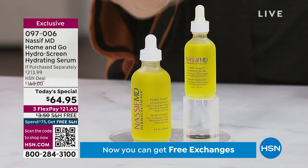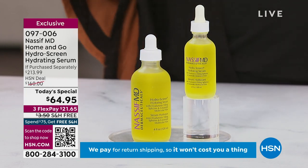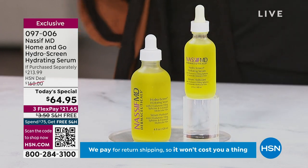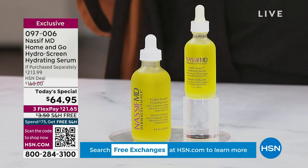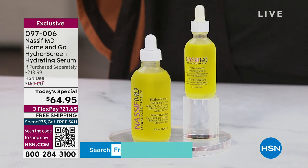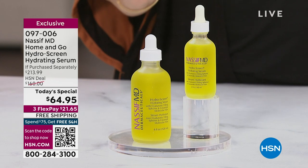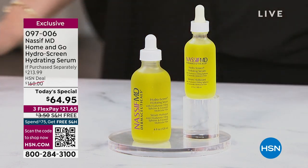This is available on AutoShip — just to be clear, the AutoShip does not go on for all eternity; it's probably one or two more shipments. But you can get it on AutoShip and you'll get at least one more shipment. The item number to order is 097-006. Let's bring Dr. Nassif in.